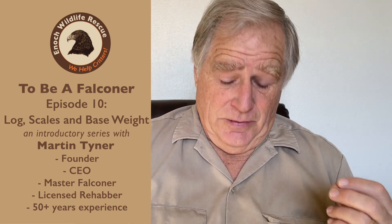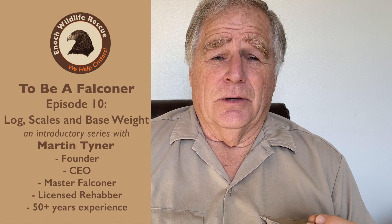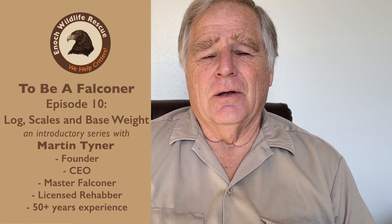What we're going to talk about today is two things: creating a log of some kind to monitor your progress and what the bird's behavior is, and also to be able to identify what I call base weight. You will need something to create a log on, and it can be anything. Day planners make great log books. They're cheap. You can get them at Walmart or wherever. A clipboard with just paper is fine, but you do need to keep really, really accurate records of your bird's weight, behavior, and performance.